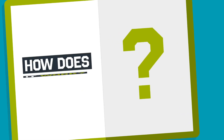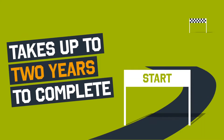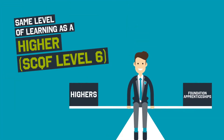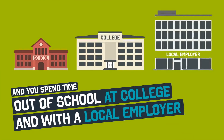So how does it all work? It usually starts in S5 and takes up to two years to complete. It counts as one of your school subject choices, and it's the same level of learning as a higher. You'll spend time out of school, at college and with a local employer.